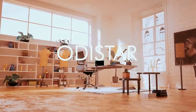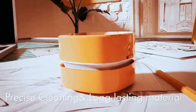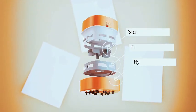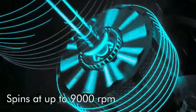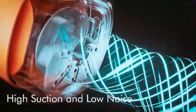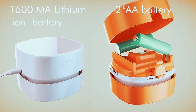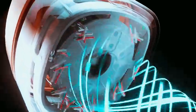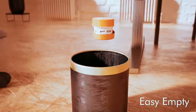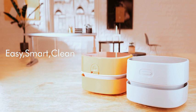Introducing the Otistar Desktop Vacuum Cleaner, a compact and powerful solution for a tidy workspace. This mini table dust sweeper combines energy-saving features with an auto-power-off function, ensuring efficiency. With high endurance lasting up to 400 minutes, it's perfect for keyboard, home, and office use. The cordless and 360-degree rotatable design makes cleaning hassle-free. In sleek white with a convenient charging feature, this desktop vacuum is a stylish addition to any workspace. Elevate your cleaning routine with the Otistar Desktop Vacuum Cleaner for a neat and organized environment.